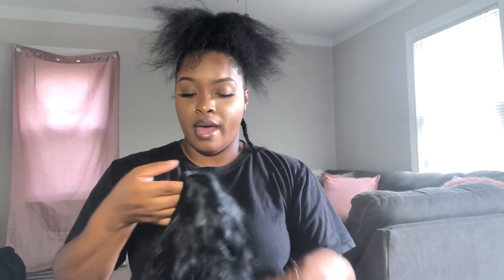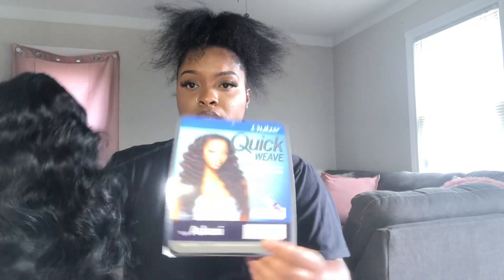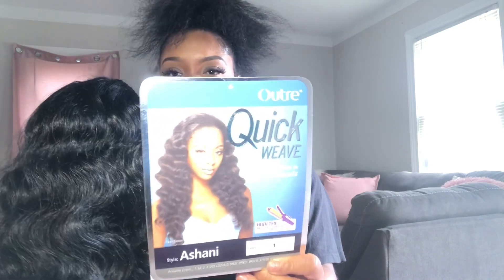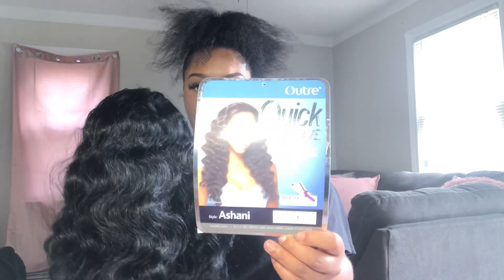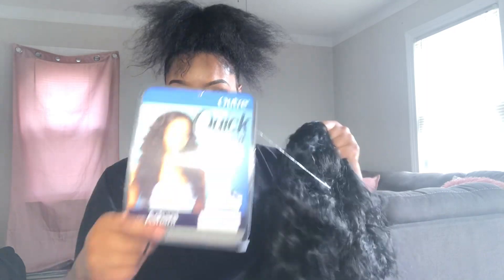I just really wanted to come on here and show you guys this real inexpensive half wig piece that I got from Sam's Beauty. I'll leave everything below, but this is a half wig and I got it in color one. It comes with clips and an inside adjustable band.